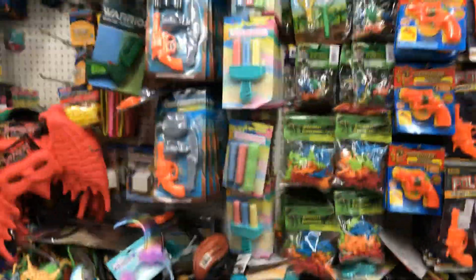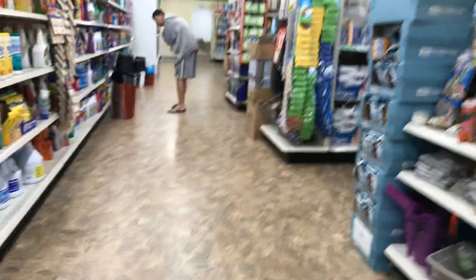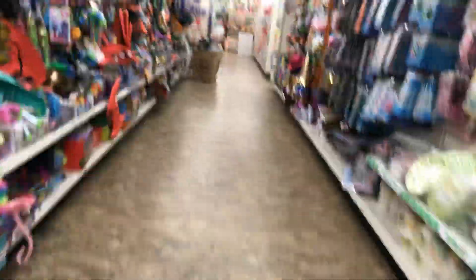Oh, no Hot Wheels, but let's look around guys. No Hot Wheels at this place. Well, let's go to another store. Check it out. Let's try at least two more maybe.